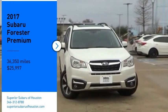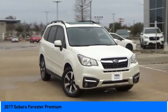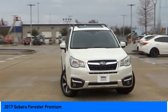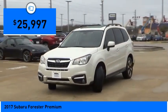Come test drive the 2017 Forester. The Subaru Forester is a sensible, practical and affordable vehicle. It has an impressive comfortable ride and handles well, and is priced below $30,000.